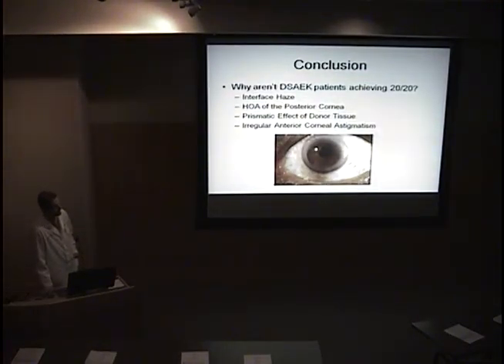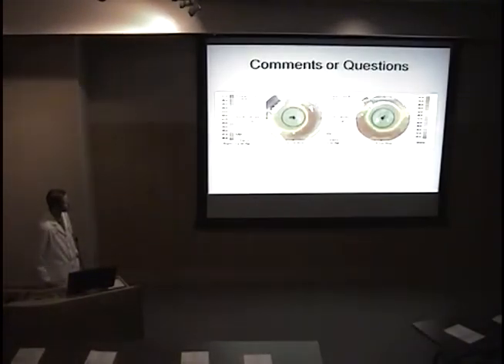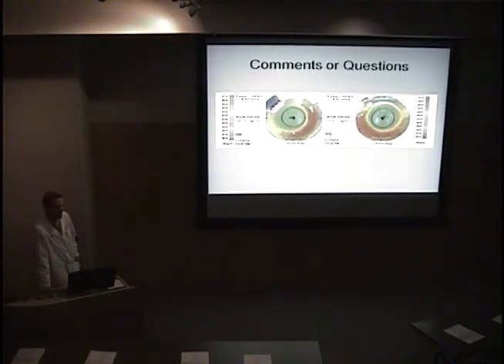In conclusion, here are the reasons I've found that patients aren't achieving 20/20 even though they have clear corneas, good maculae, and a good lens: interface haze, high-order aberrations of the posterior cornea, prismatic effect of the donor tissue, and irregular corneal astigmatism from the venting incisions. Any comments or questions?